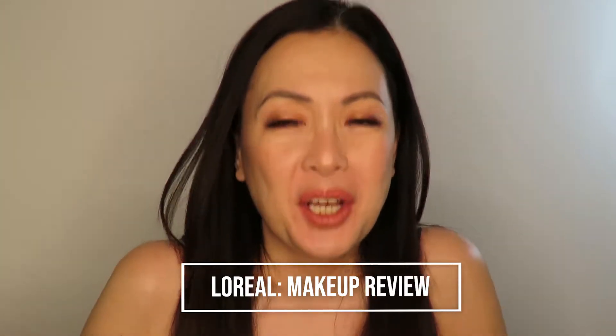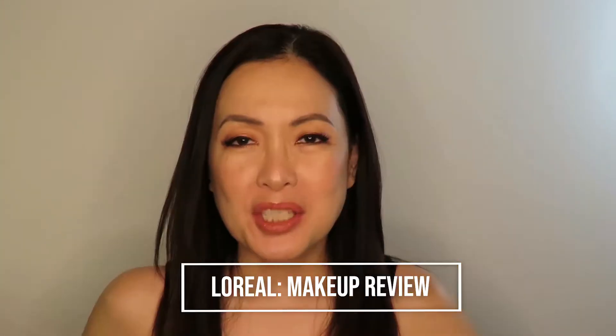Hi everyone, welcome to my channel! This is Michelle, Glam and Fab Queen. Today I'm going to tell you more about this makeup called L'Oreal — many people had requested that they wanted to see a tutorial about makeup they can really afford, and one of them is L'Oreal.